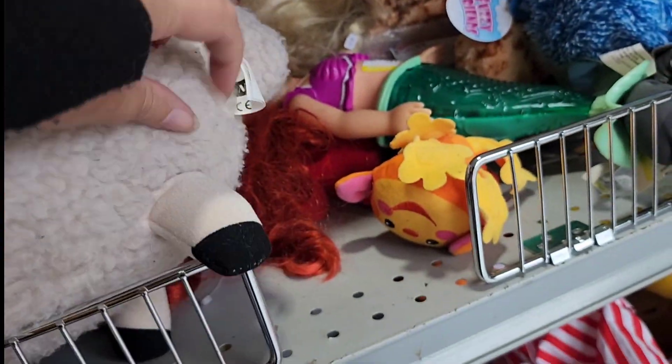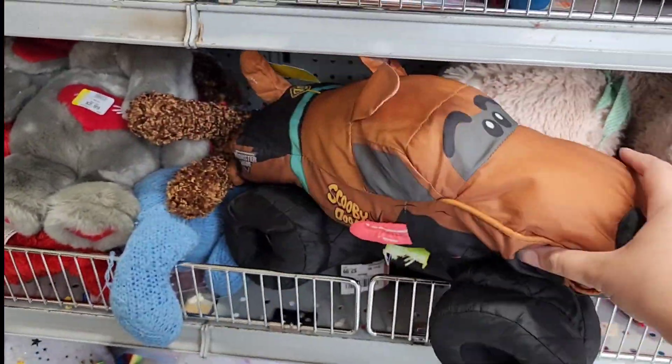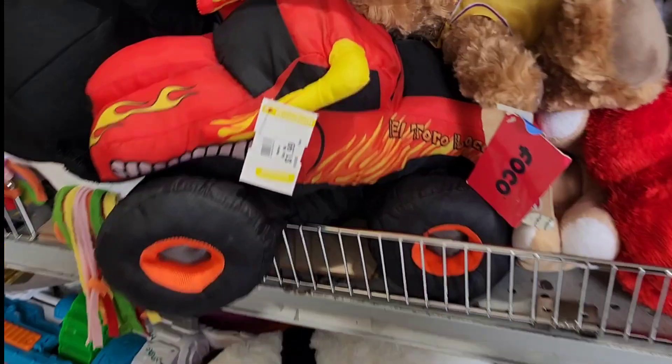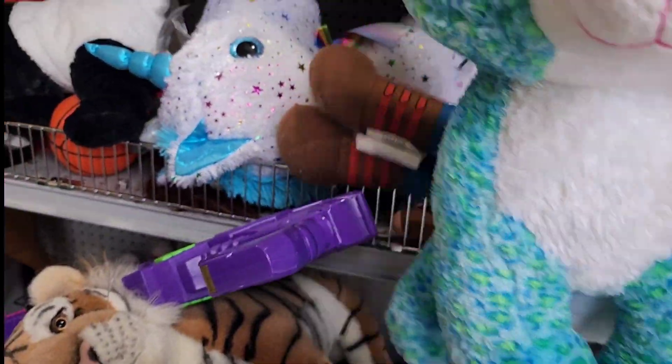I did take a look at a sheep and consider picking it up — we do have a large sheep collection that we put out at Easter. I really liked this Minnie Mouse but she had a lot of stains on her, so even though she was from Disney World I still didn't really want something with that many stains. I thought these Monster Jam trucks were really cool — they had the Scooby-Doo version and the El Toro Loco, the big plush Monster Jam trucks.